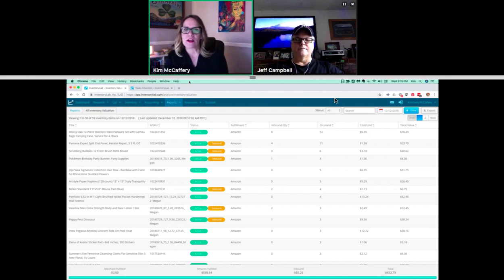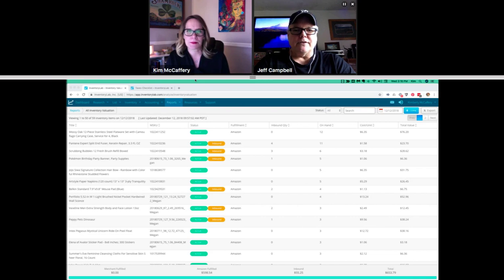So Jeff, I'm starting off here on the inventory valuation page. I know you're going to talk a little bit about that, and you're going to start off with who this really pertains to, because this matters more to some folks than others, depending on how they file their taxes. So can you tell us a little bit about that? Sure. So with the IRS, they have three reporting methods for your taxes. One is cash, one's accrual, and then there's a hybrid — it's a mixture of cash and accrual.